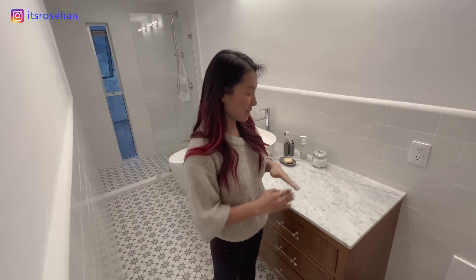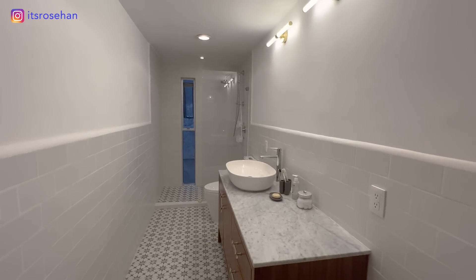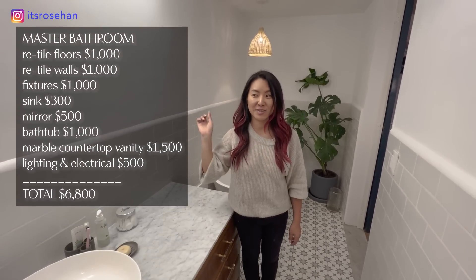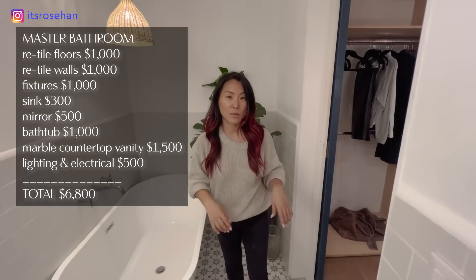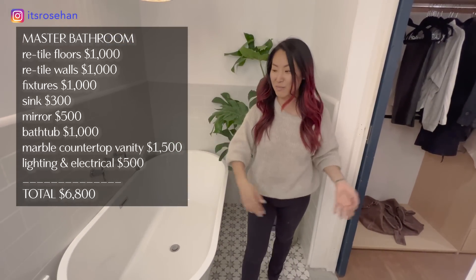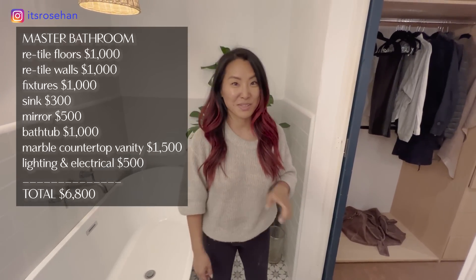This whole bathroom vanity is also new. Before it was just an ugly plain white ledge with no storage, but now there's a nice marble countertop. I still need to get mirrors put in — those are coming Tuesday. I'm definitely going to add more plants too; I feel like plants really make the bathroom feel like a spa, so just imagine taking a bath surrounded by plants.